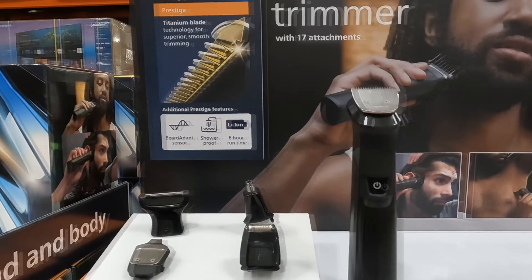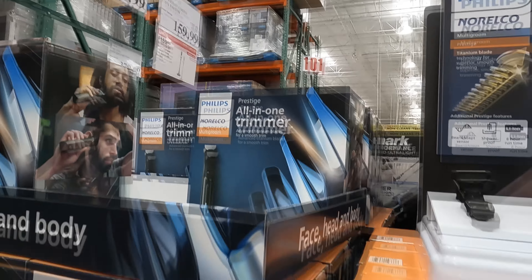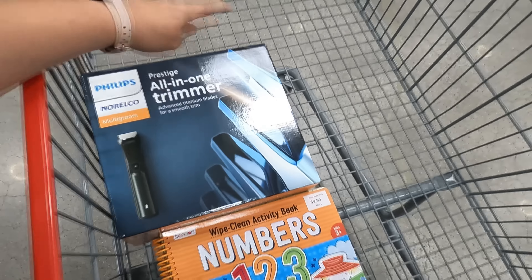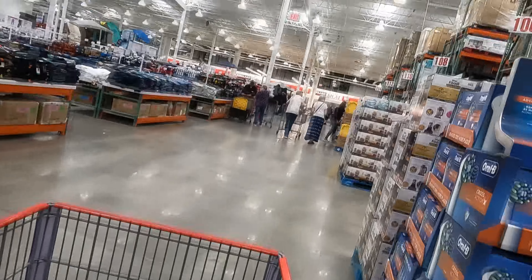And look at that — they happen to have a trimmer, which is exactly what husband wanted for Father's Day! It was on sale for $35. He had just told me the day before that's what he needed, and I was like, convenient. So I went ahead and grabbed it. That's going to make him pretty happy — he's got some long nose hairs, I've been bugging him.